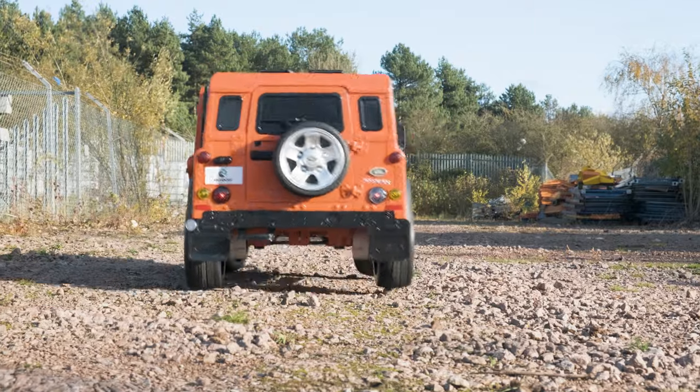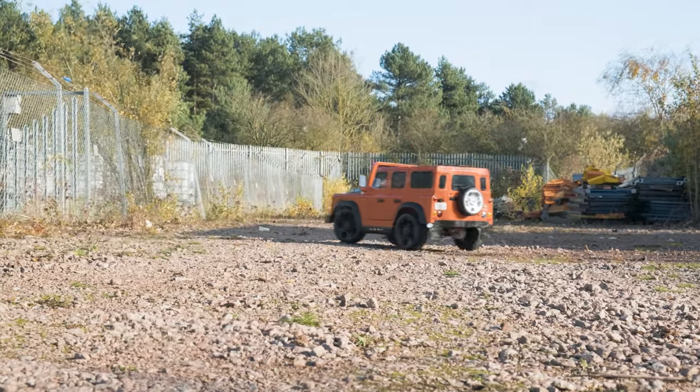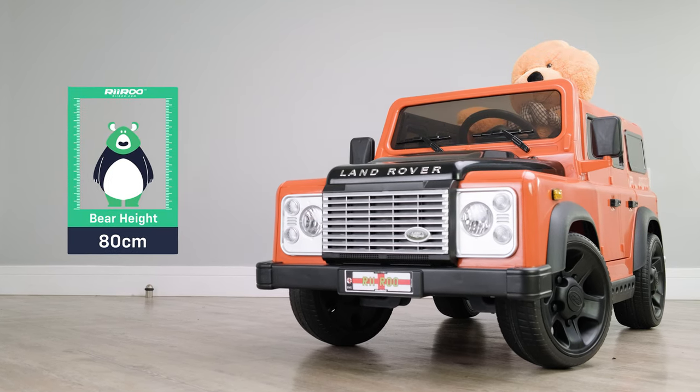The moment your kid takes this out for a spin, everyone in the neighborhood will instantly recognize this classic. It's suitable for children of up to seven years of age or up to 122 centimeters in height.